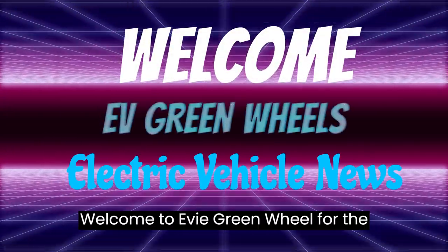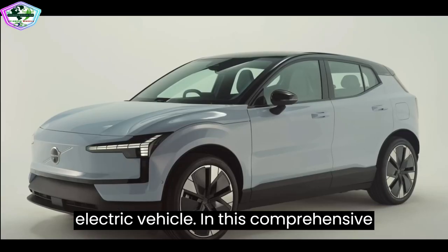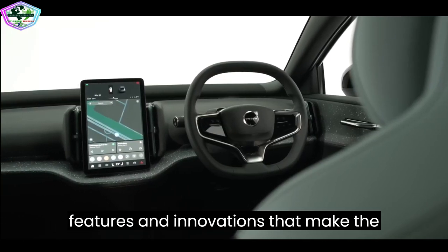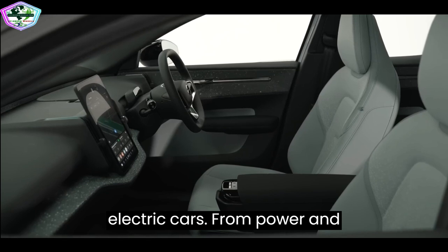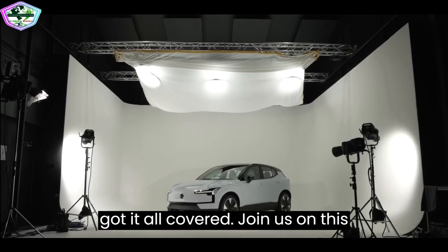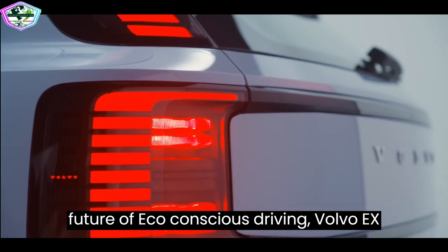Welcome to EV Green Wheel for the future of driving with the Volvo EX30 electric vehicle. In this comprehensive overview, we'll dive deep into the features and innovations that make the Volvo EX30 a standout in the world of electric cars. From power and performance to range and safety, we've got it all covered. Join us on this electrifying journey as we explore the future of eco-conscious driving.